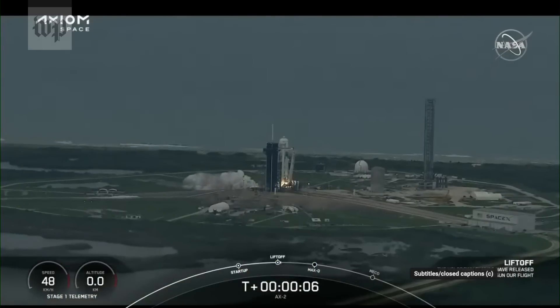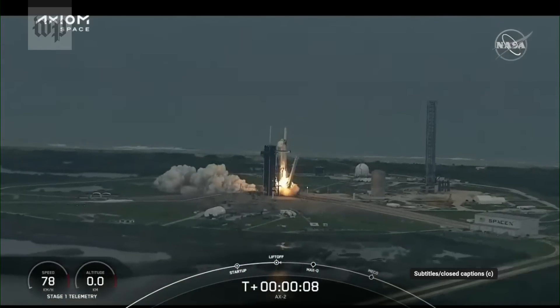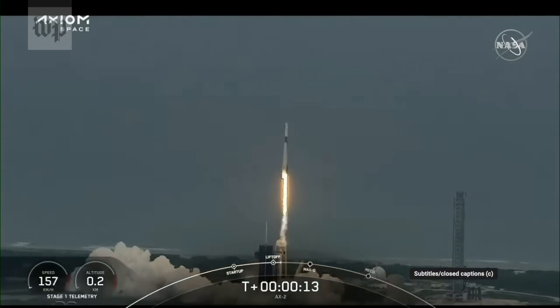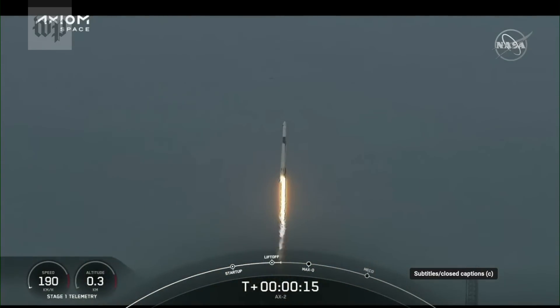There's one alpha. Copy, one alpha. Together we expand what is possible in low Earth orbit. Ad Astra and Godspeed, AX2.